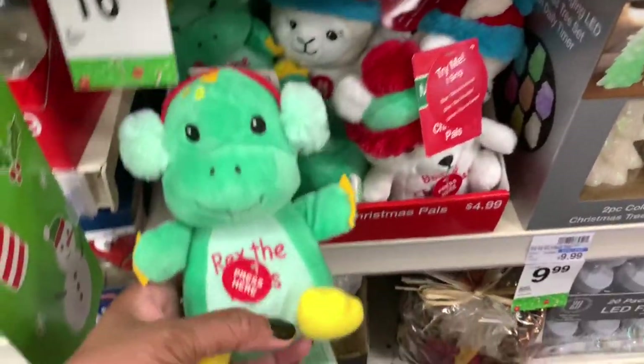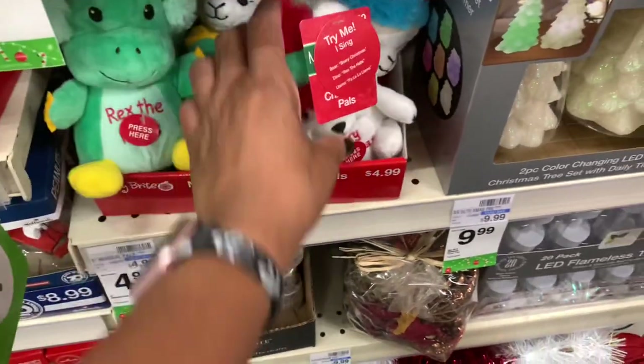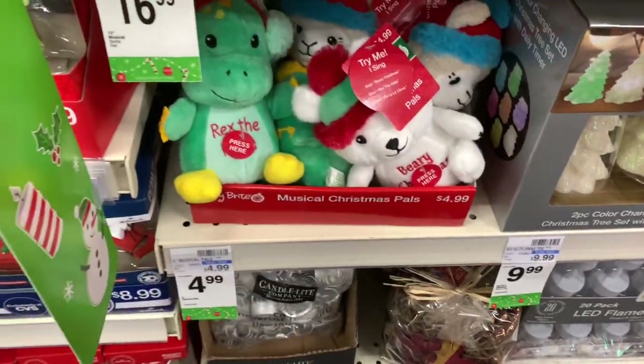They have these little cute guys right here — Rex the Hall. That's cute, very Christmas! All of these are $4.99.